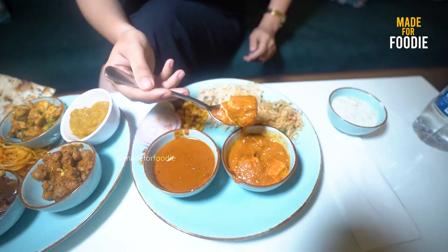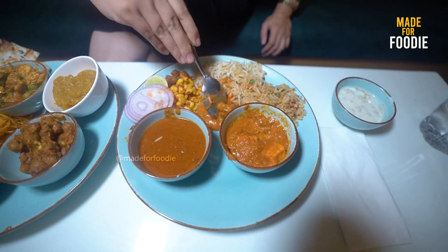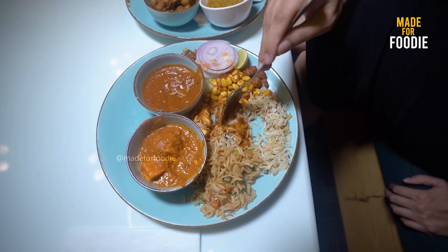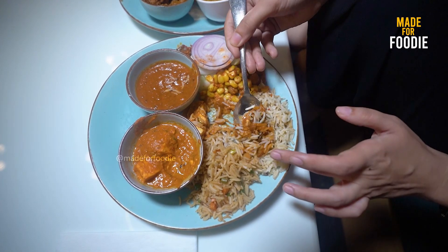I like the rice quality. I am going to taste the rice first. The paneer butter masala has a creamy flavor and a medium spicy flavor. In truth, it is very delicious. Now let's try the dal makhani. It has a creamy texture and it looks delicious.